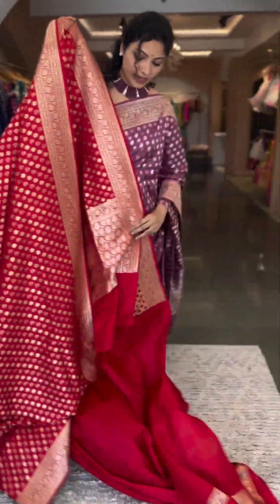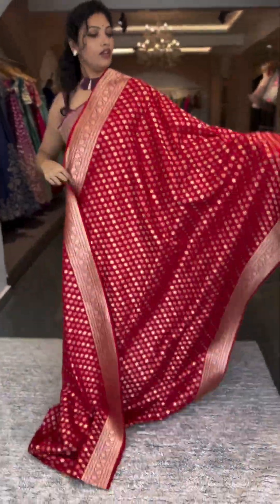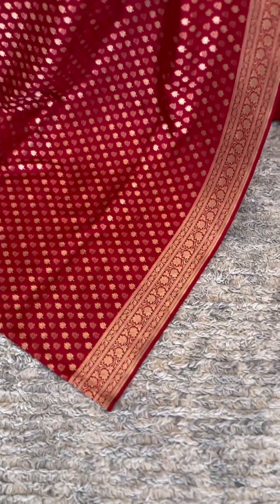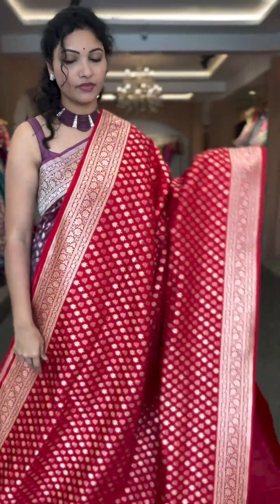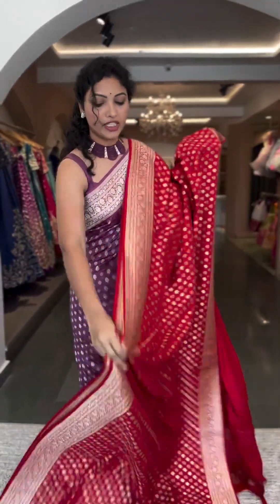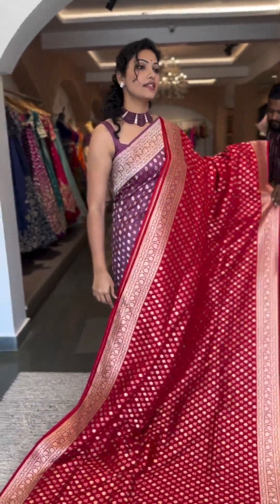Here we have another traditional shade in red — with all over buttas and borders. A beautiful shade of red with self pallu and blouse. That's the whole look. Number 13 and the price is ₹19,600.